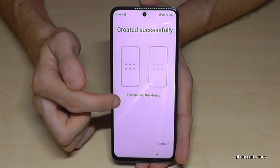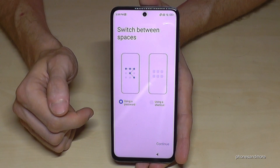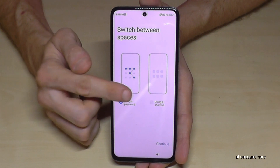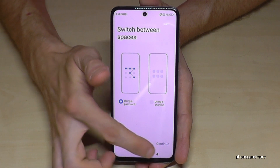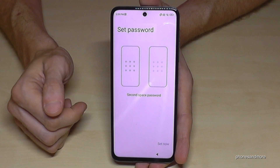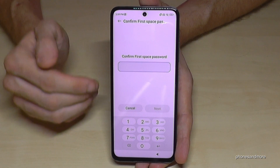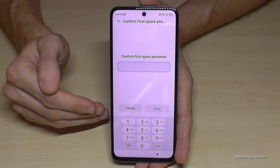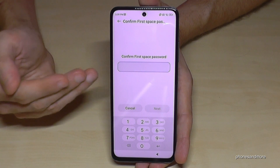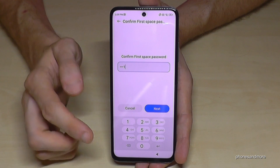Now it's telling us two spaces on one device — continue. It's asking you for a method on how you want to get into that second space. I recommend the first one using a password — I'll show you why in the next step. Then we have to create this password for the second space. First, you confirm the first password — that's the phone PIN, the one to unlock the screen. In my case it's very simple: four times the one.